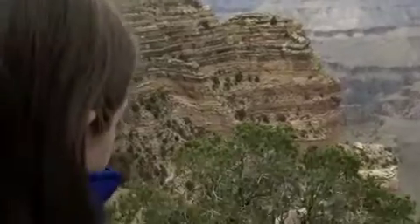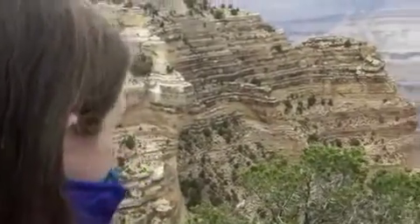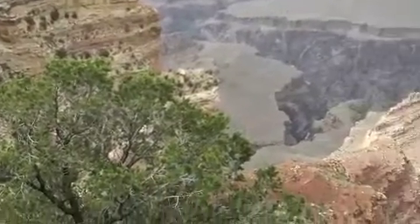Jillian, I don't think the camera can capture all the colors, do you? No. Pretty cool, right? Yeah.